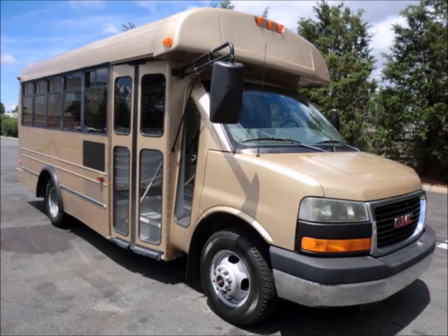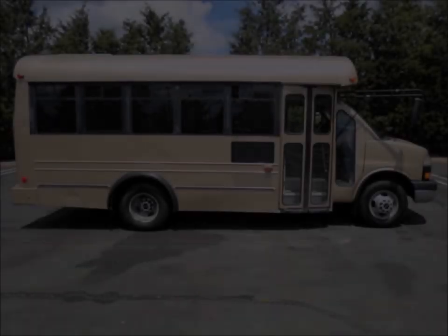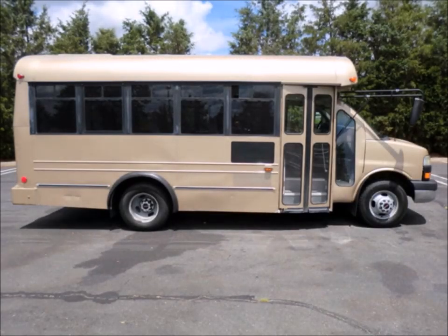Fully reconditioned and ready for delivery. Ideal for adult transportation, retirement homes, church, tour and shuttle business, school, trade, or camp use.